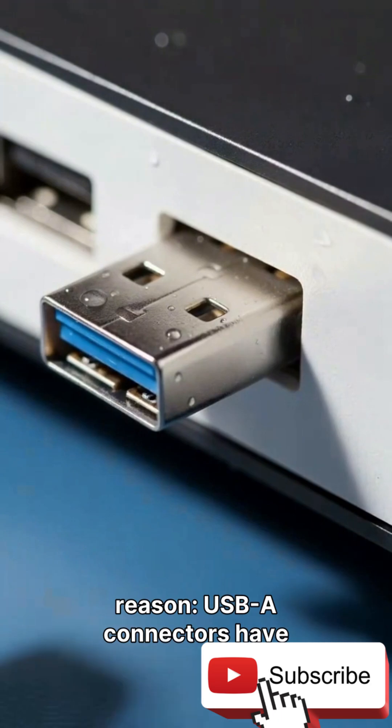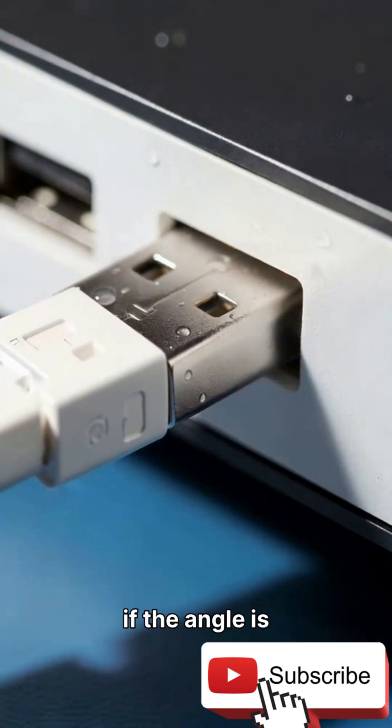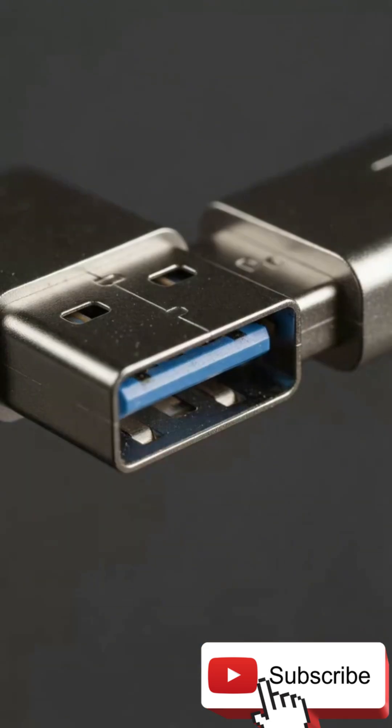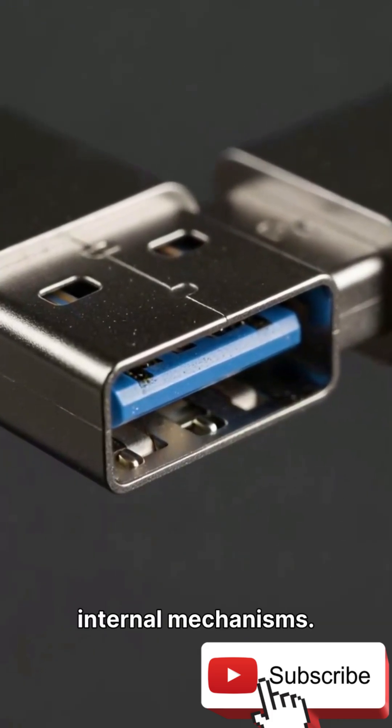There's also a physical reason. USB-A connectors have small ridges inside, and if the angle is even slightly off, the port rejects it immediately. So even when it's technically the right way, it can still feel wrong due to these internal mechanisms.